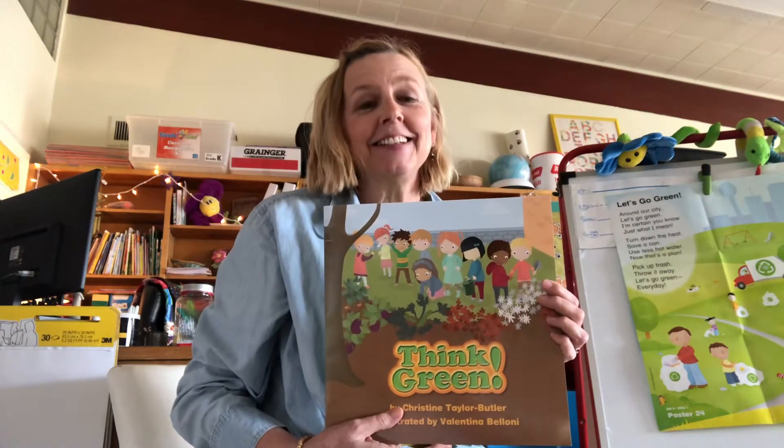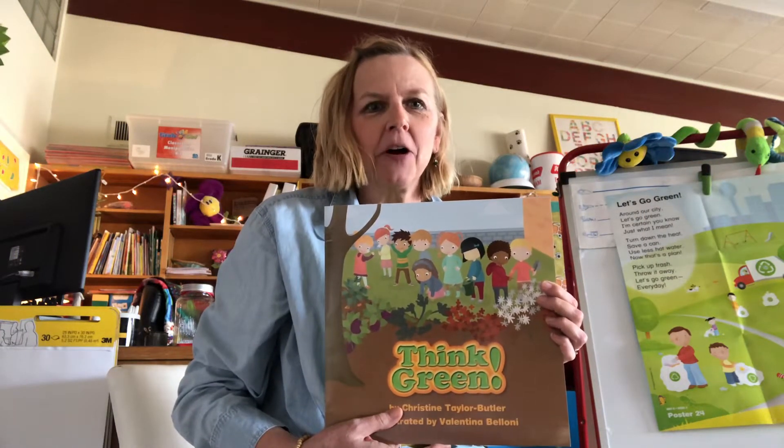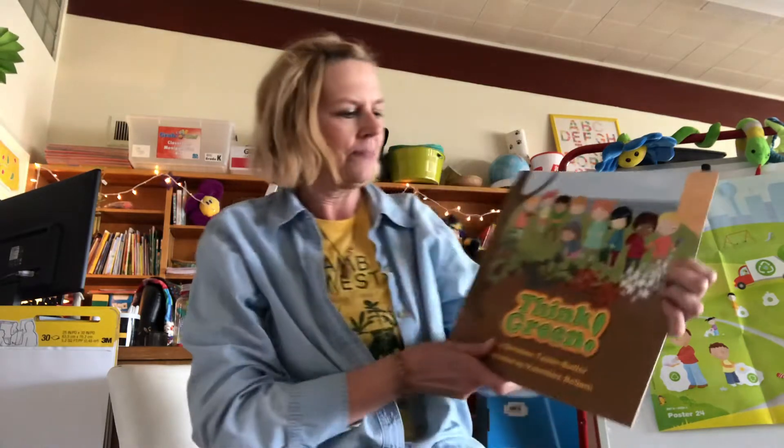Hi boys and girls. Today I'm going to read you a story called Think Green by Christine Taylor Butler.